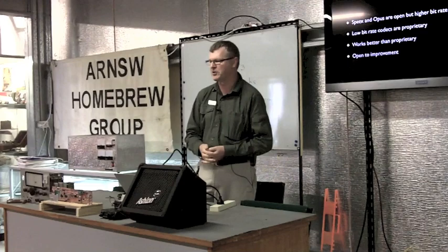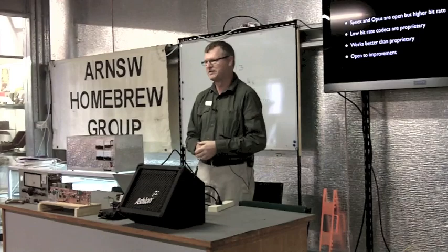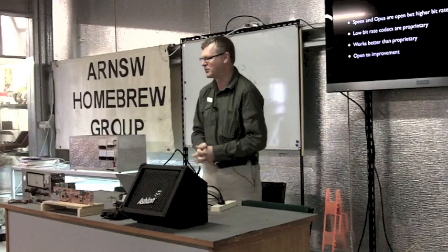With Codec 2, the source code is available, you can tinker with it, and it's very easy to build on all sorts of platforms. I've been in contact with David Rowe during the development of this project — I spotted it when he first started and sent him a small donation, and I urge anyone else to do the same.